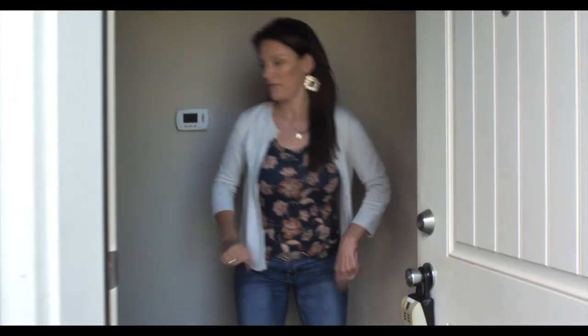Hi, are you here for a showing? One second, I have to do a few things. Come on in, but you'll have to wait for me.